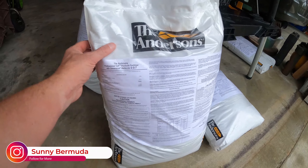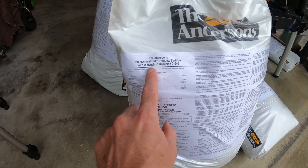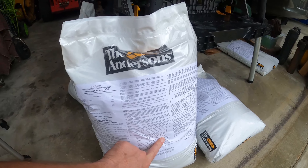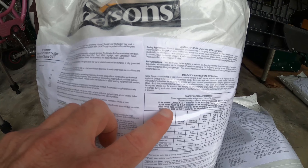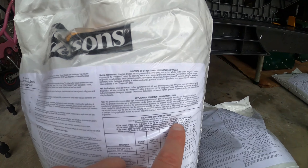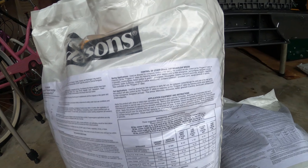This is the Anderson's product — it's got Dimension in it, or you may hear it called Dithiopyr. It's a 007. One 50-pound bag will cover right at 9,000 square feet at the medium rate — 50 pounds covers 9,000 square feet at 240 pounds product per acre, which is the medium rate. In our terms, that's put down at 5.5 pounds per 1,000 square feet.